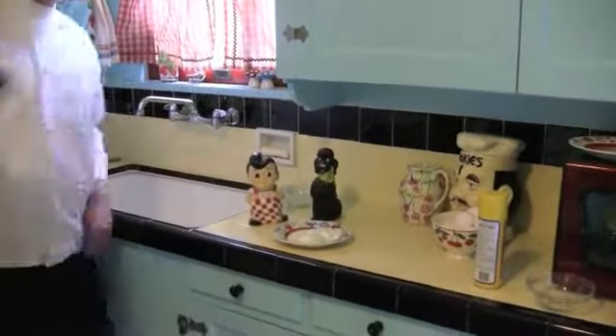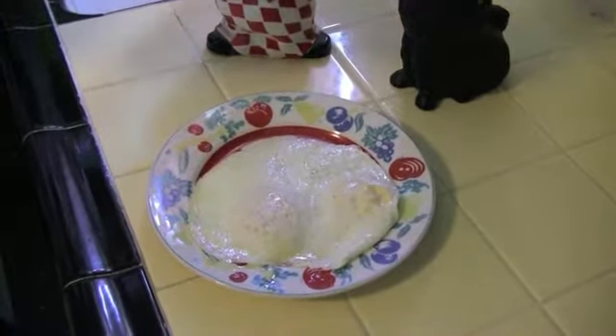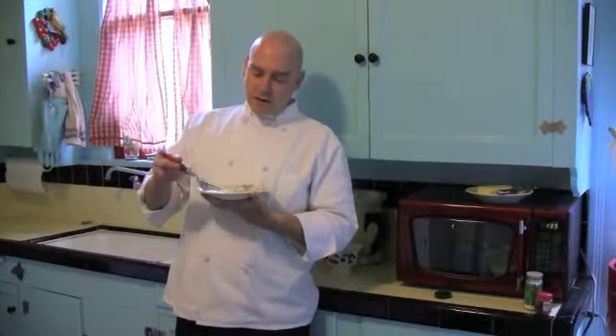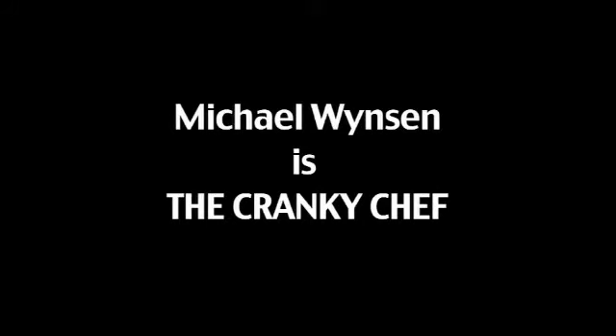Put them out onto a plate. A little salt, a little pepper. Over easy — got our yolk out there, perfectly running. Perfect. Good luck.